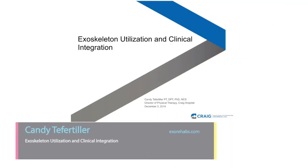Hello, my name is Kandi Tiperteller and I'm the Director of Physical Therapy at Craig Hospital. I'm going to be speaking today about exoskeleton utilization and clinical integration, and I want to thank the organizing committee for inviting me to speak today. I'm sorry I can't be there in person, but I hope you'll get a little from this PowerPoint as well.